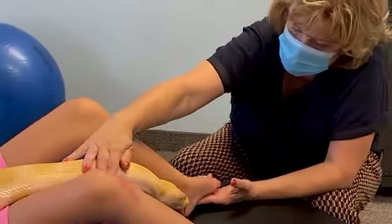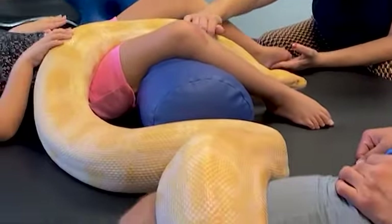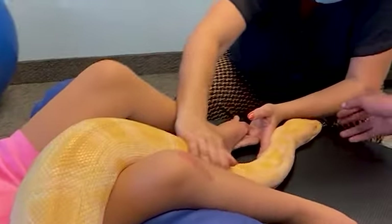Sunshine is a Burmese python. Right now he's about to start to shed — that's why his eyes are a little bit cloudy. I don't know if you can hear him breathing.